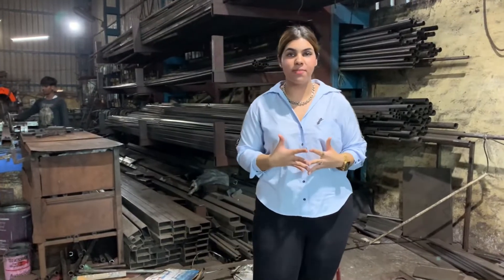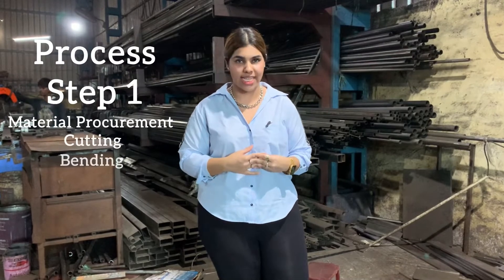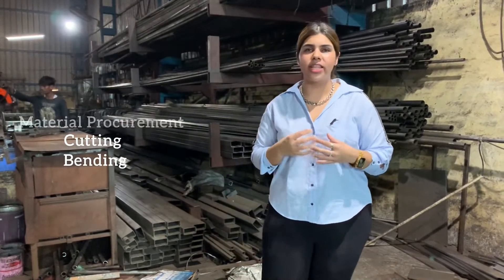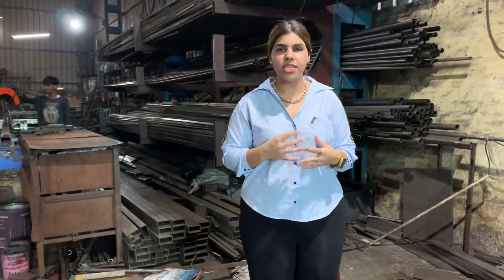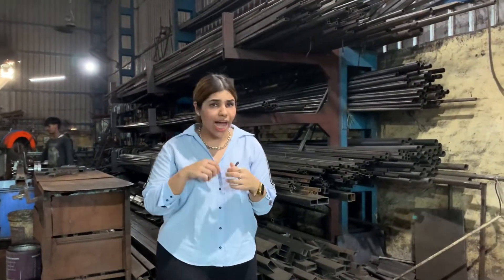This is the first part of the process — raw material procurement. We use steel: MSO, SSO, which all comes in. As you can see around here, it is cut, bent, and processed.